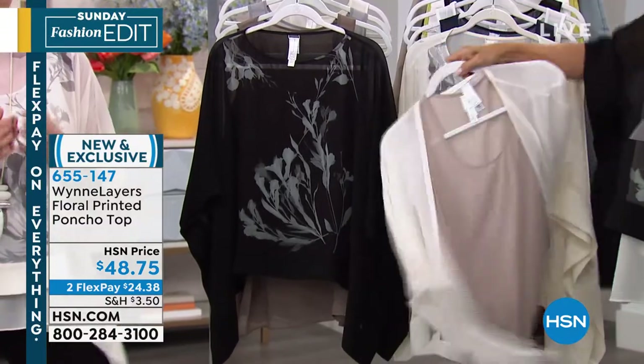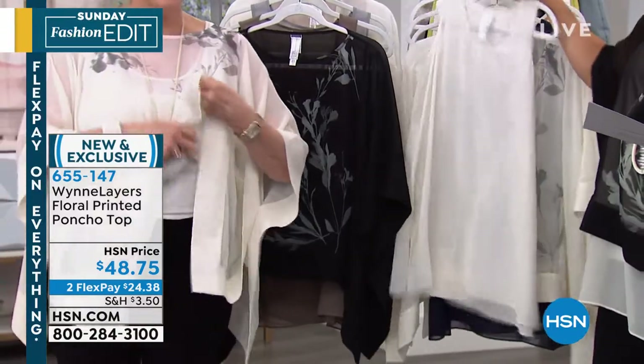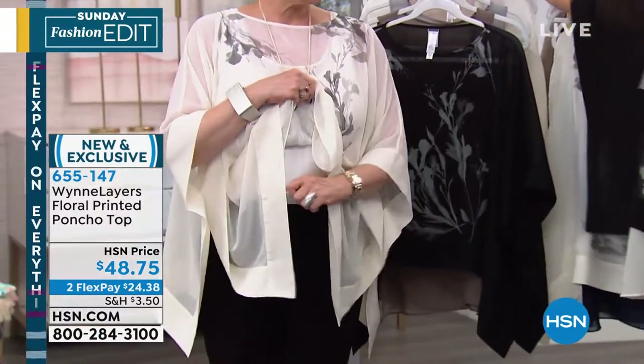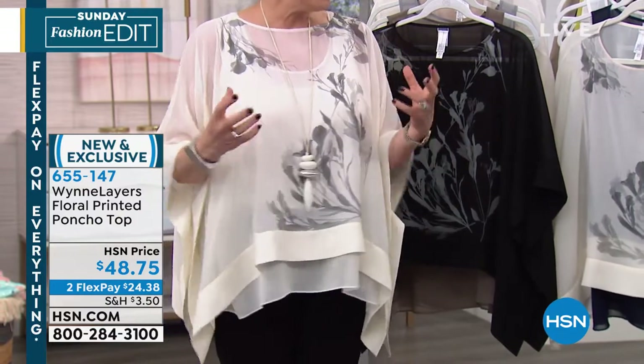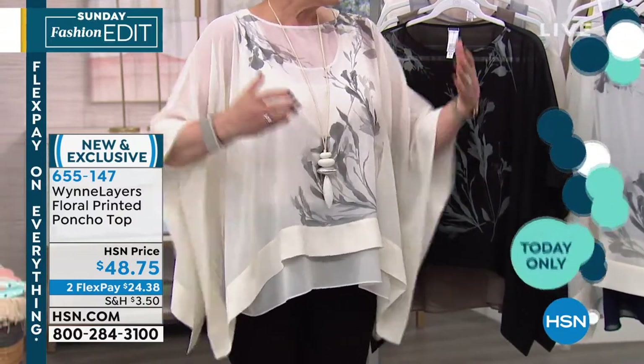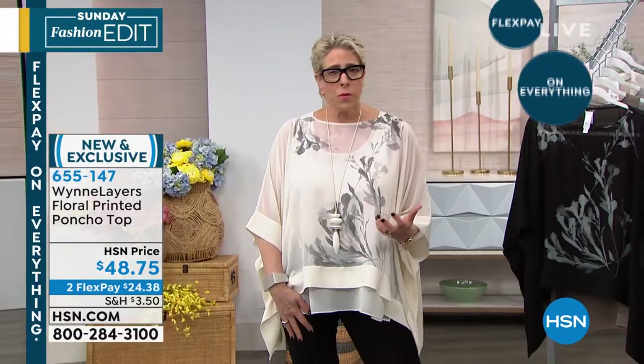I just threw the little jacket I had on over this and it works. As you start to get into the collection, this is really a system of dressing, so you're always going to need these pieces. That's why we give you such a great introductory price on the two-pack tank — you get two because that's building your column. I'm wearing the Wind Layers crepe pant, which is super comfy.